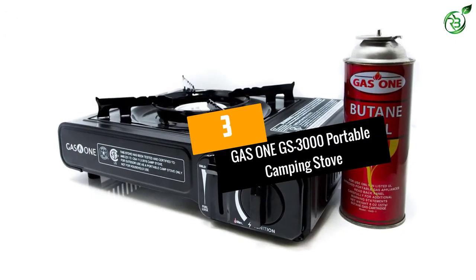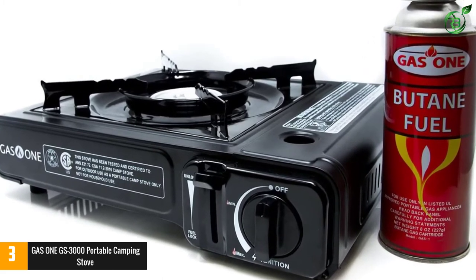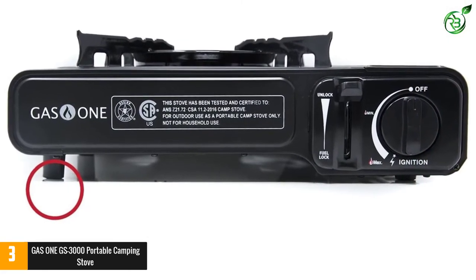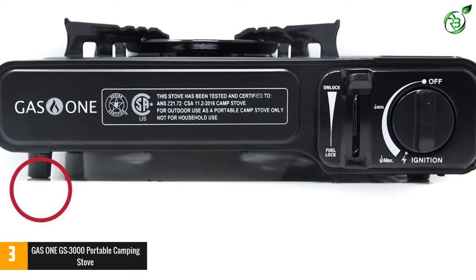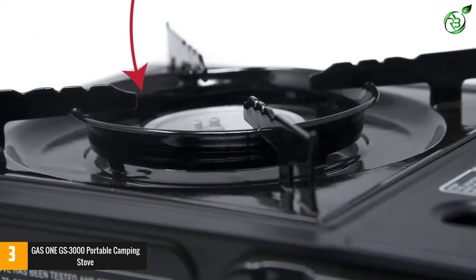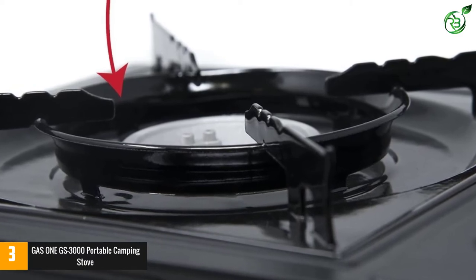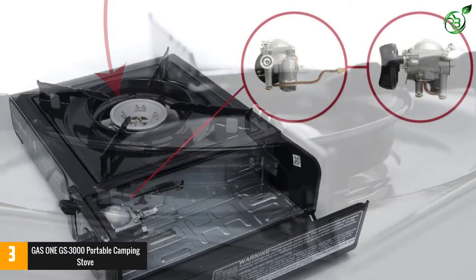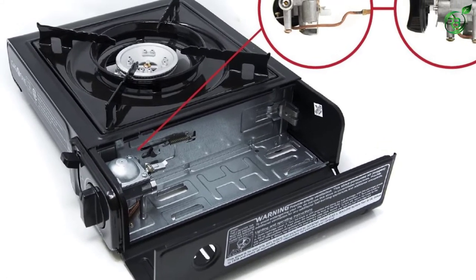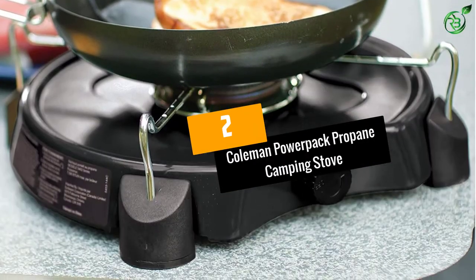At number 3: Gas One GS-3000 portable camping stove. The compact single-burner design and lightweight butane fuel canister make it a highly portable stove and the best camp stove for one or two campers or a small family. It is very easy to use and comes with a carrying case for ease of transportation. This burner puts out 9,000 BTUs, enough power to prepare meals for one to a small group. The heat can be easily adjusted with the temperature control knob so you can achieve a nice simmer, warm foods on low, and cook without burning.